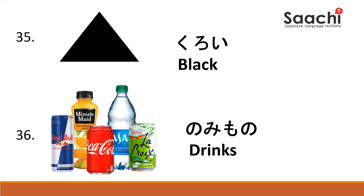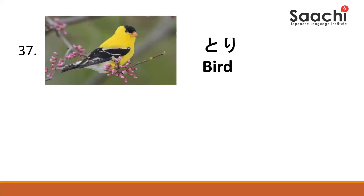Kuruma. Kuroi. Kuroi. Nomimono. Nomimono. Tori. Tori.